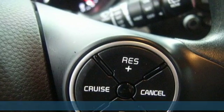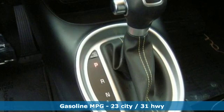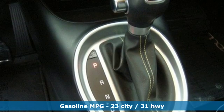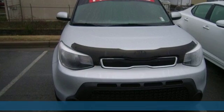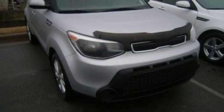The versatile interior has a multi-function steering wheel, Bluetooth wireless technology, and split-folding rear seat, while safety features speak for themselves with multiple airbags, vehicle stability management, and a tire pressure monitor.